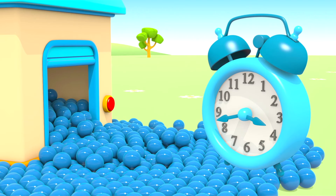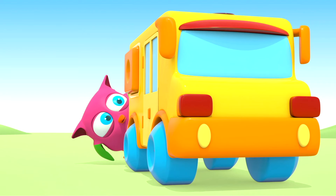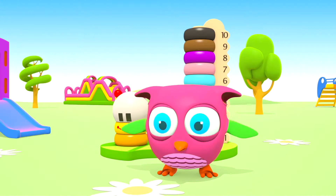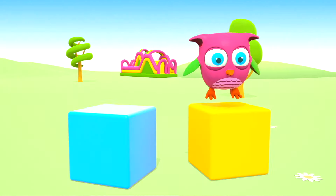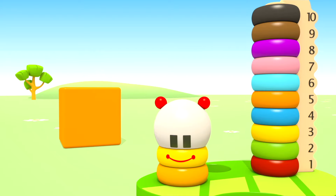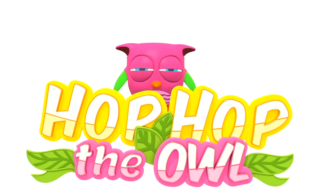Hop-hop, where are you going? Pop-hop loves to play and have fun. He dances and loves jumping high. He flaps little wings, hop-hop-hop. And look at how well he can hide. Peek-a-boo! Peek-a-boo! Hop-hop the owl!